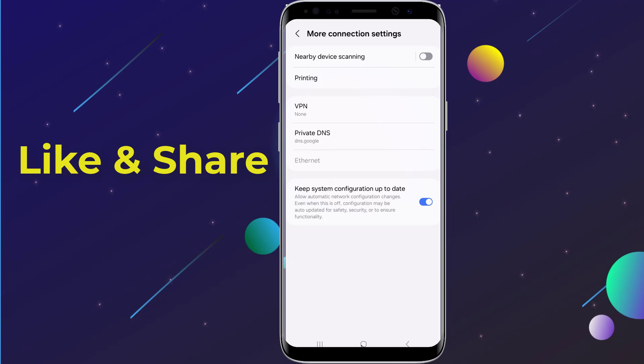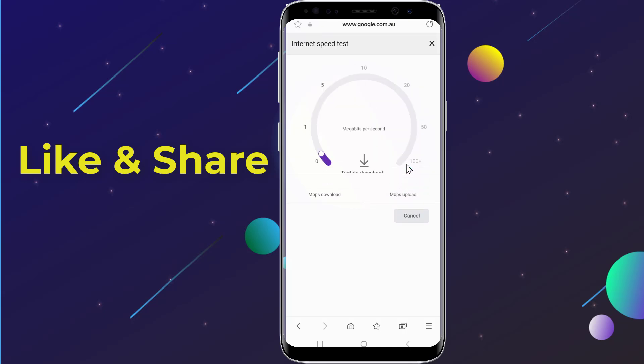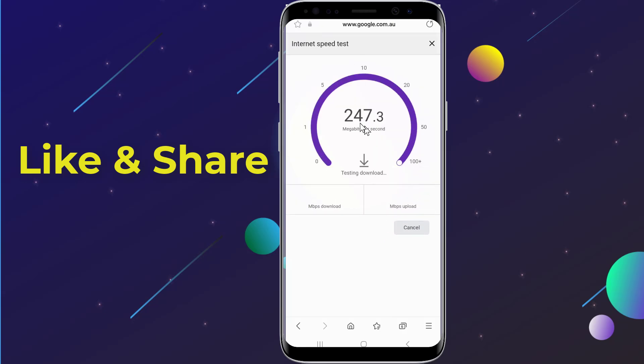Let's do another speed test to check the difference. If you don't see an improvement right away, try restarting your phone.